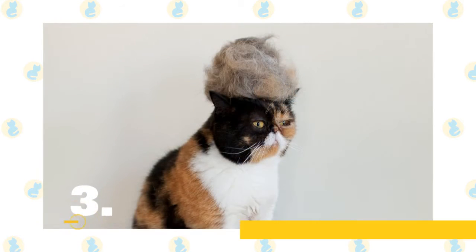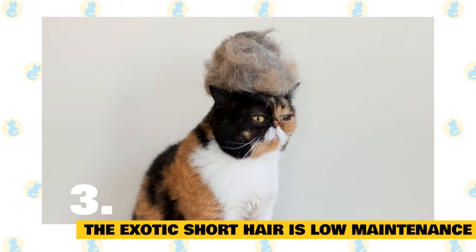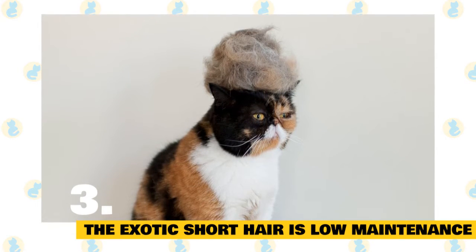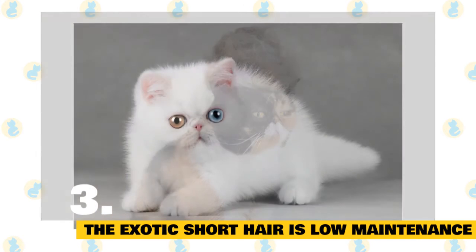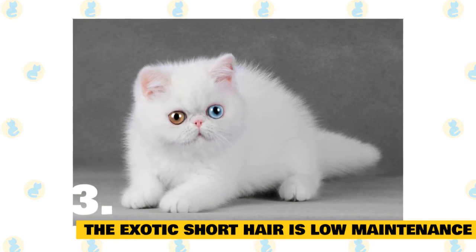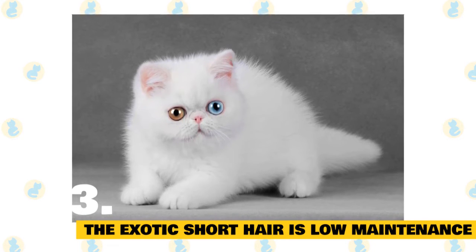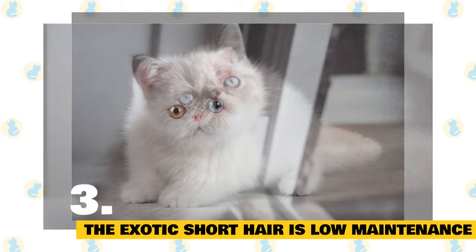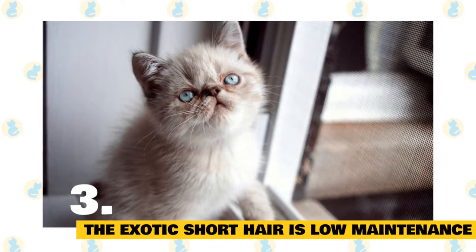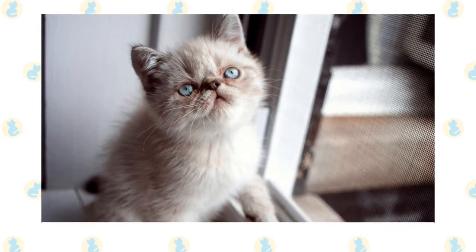3. The exotic shorthair is relatively low-maintenance. The exotic's low-maintenance coat doesn't shed much, so owners only have to give it a weekly comb. However, owners do have to wipe and clean the cat's eyes, which, thanks to its flat, pansy-like face, are prone to tearing up and staining its fur. The exotic can also experience sinus issues or problems with tooth alignment due to its shortened jaw. And because of its short nostrils and heavy coat, it's very sensitive to heat.